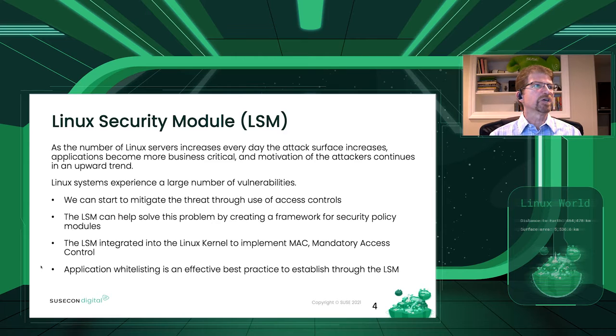The Linux security module itself is a framework that provides mechanisms for various security checks. Linux systems have a large number of vulnerabilities, and we can start to mitigate the threat through use of access controls. We can use the framework for security policy modules, control security policy itself, mandatory access controls, and whitelisting to establish best practices through the LSMs.